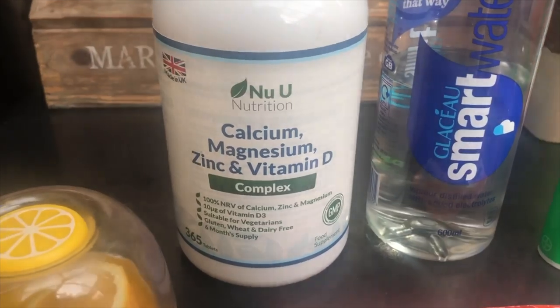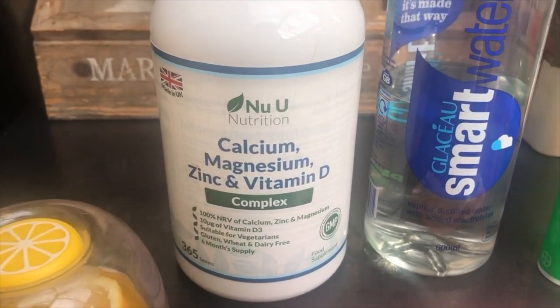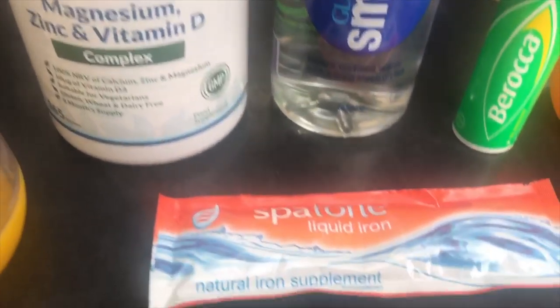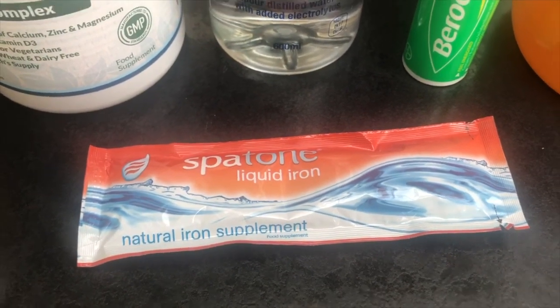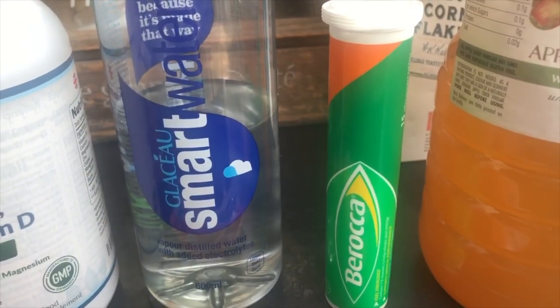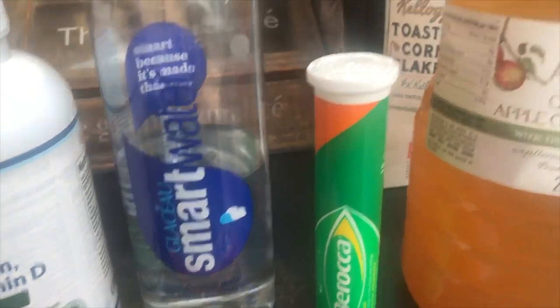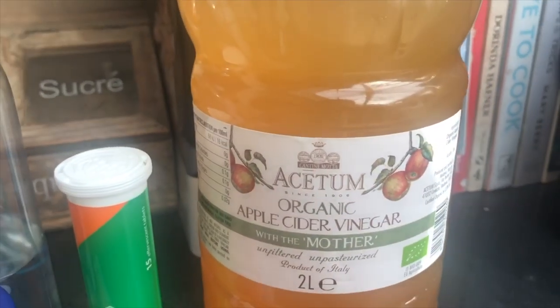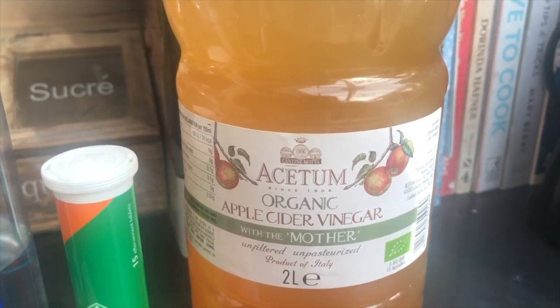To start the day, I'll show you my vitamins and supplements. This is my electrolyte powder — that's what I take for all my electrolytes — my iron because I'm anemic, my Barocca which replaces my nutritional yeast for all my B vitamins, and my apple cider vinegar with water to help with digestion.